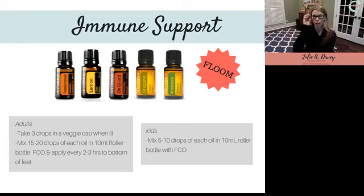Now what if you do get sick? We're all going to get sick at some point — no matter how healthy your immune system is. This is the blend of oils we use when we feel like we're getting sick. Anyone who uses essential oils may have heard of this blend called FLOOOM — F-L-O-O-M — an acronym for the first letters of five oils: Frankincense, Lemon, On Guard, Oregano, and Melaleuca.